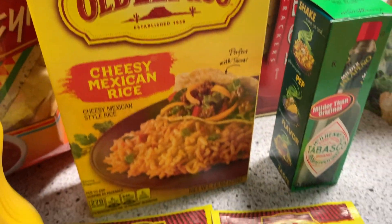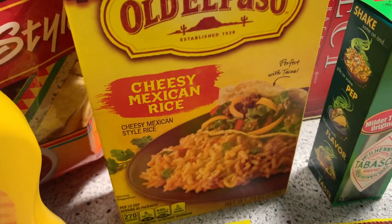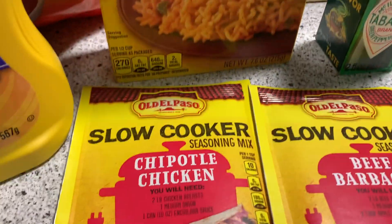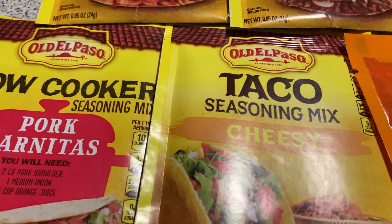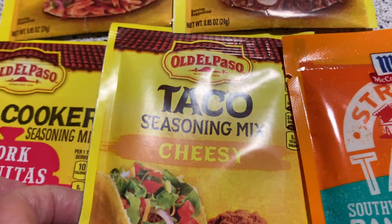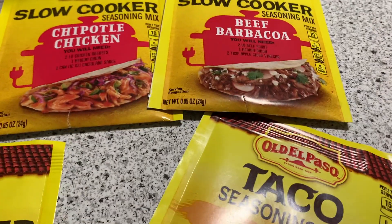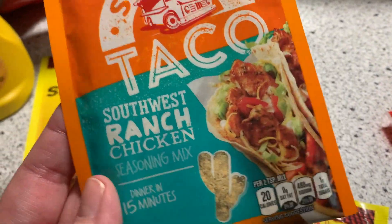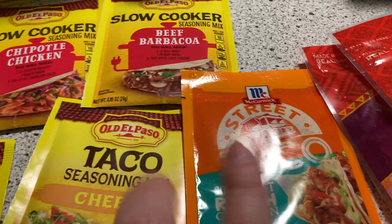I have looked for this before and couldn't find it, as well as some of these little seasoning packets, so I was glad to find this. The cheesy Mexican rice, chipotle chicken, beef barbacoa, cheesy taco seasoning mix, and pork carnitas. These were only about 69 cents each. This one was like $1.69, but I went ahead and picked it up for the Southwest ranch chicken — thought that would probably be good.